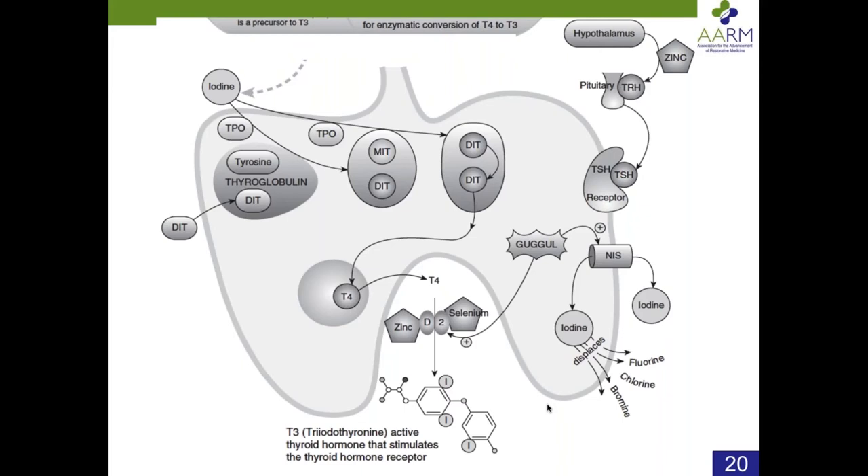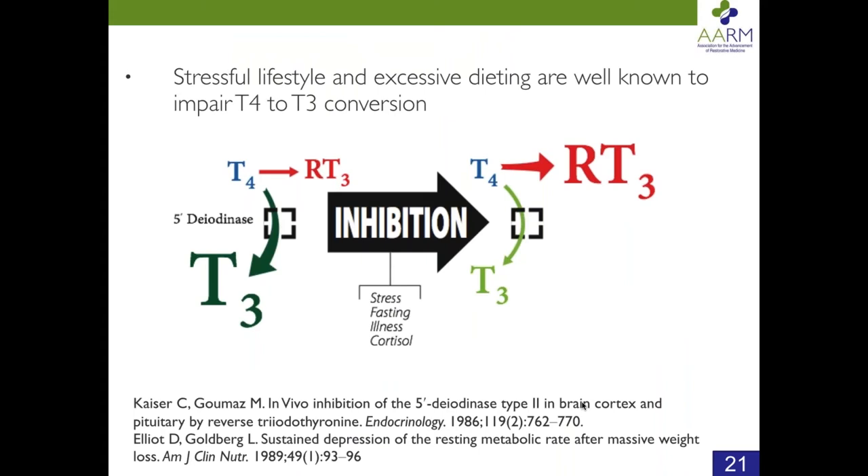A stressful lifestyle with excessive dieting is well known to impair T4 to T3 conversion. Stress, fasting, illness, and cortisol are all known to impair T4 to T3 conversion. This particular diagram came from a study in 1977. Think of that — since 1977 we've known about the importance of T4 to T3 conversion, and yet we don't pay as much attention to it as we should.